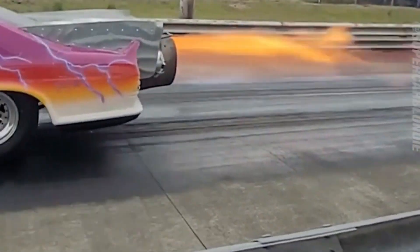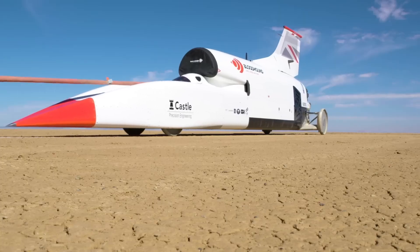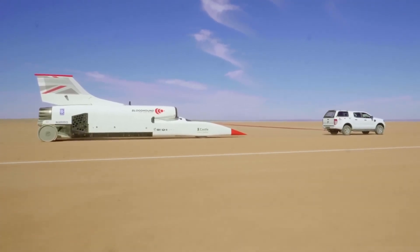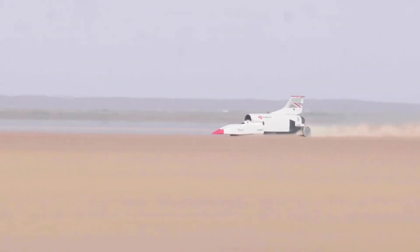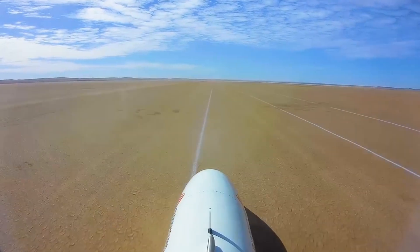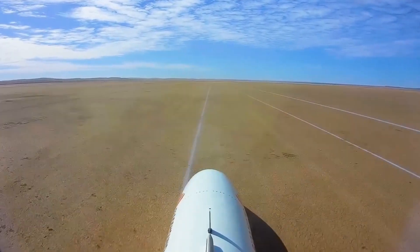Speaking of rockets, did you know that some of the fastest things on Earth are actually rocket cars? These are essentially missiles mounted on wheels, propelled by solid-fuel rocket engines that produce an insane amount of thrust. One such speed demon is the Bloodhound LSR, a British-designed rocket car that's aiming to break the 1,000 miles per hour, 1,609 kilometers per hour barrier. To put that into perspective, that's faster than a speeding bullet. It's an incredible feat of engineering and a testament to the human desire to push the limits of what's possible.